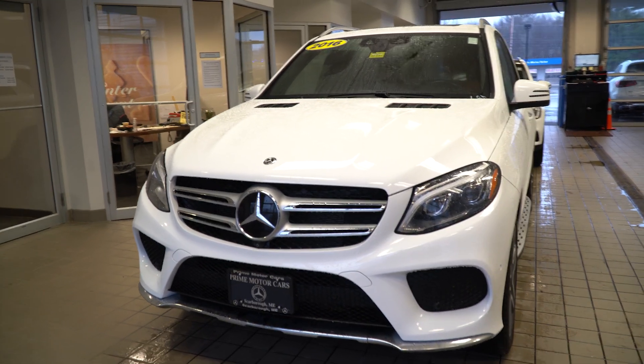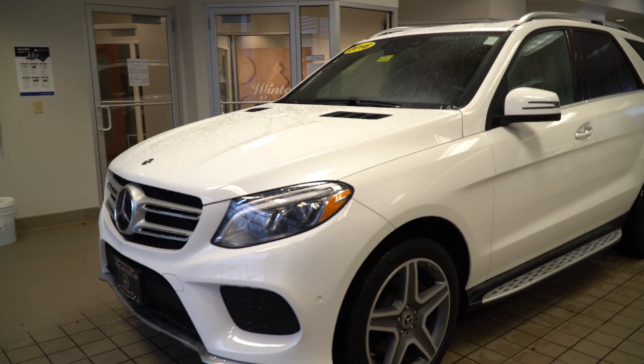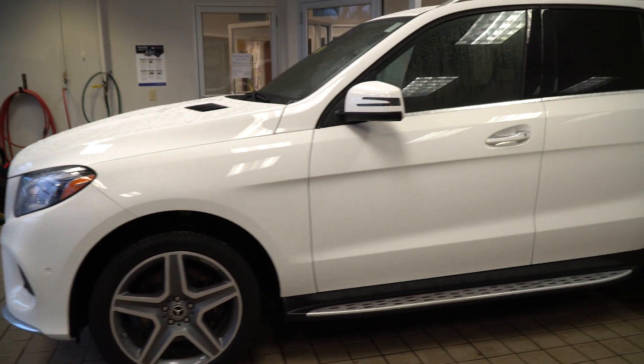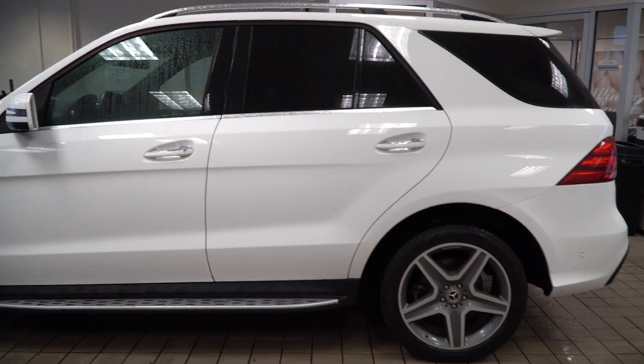Polar white exterior, we have a nice saddle brown leather interior, really nice options: LED headlights, driver's assistance, parking sensors, AMG styling which gets us the front bumpers, AMG styled wheels, that five spoke wheel, and illuminated running boards.